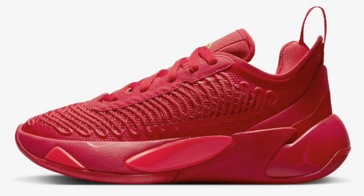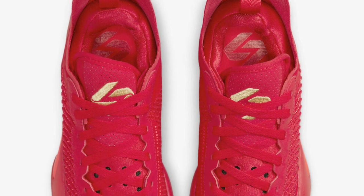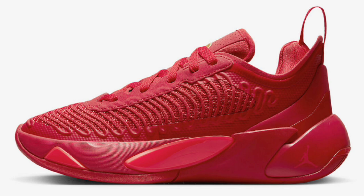The third colorway to release was one of my favorites — the University Red that dropped December 19th for a retail price of $110. This has a University Red base with metallic gold accents, which definitely adds a little touch and makes it look more regal. The upper features a breathable flywire frame and cables on the lateral side, which also help contain the foot. All the detail on this all-red colorway is really on point. From a 1 to 10, I would give this a solid 9.5, maybe even a 10.